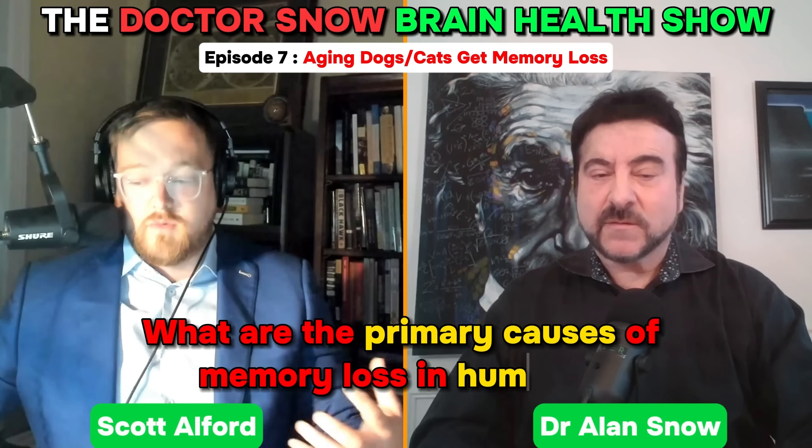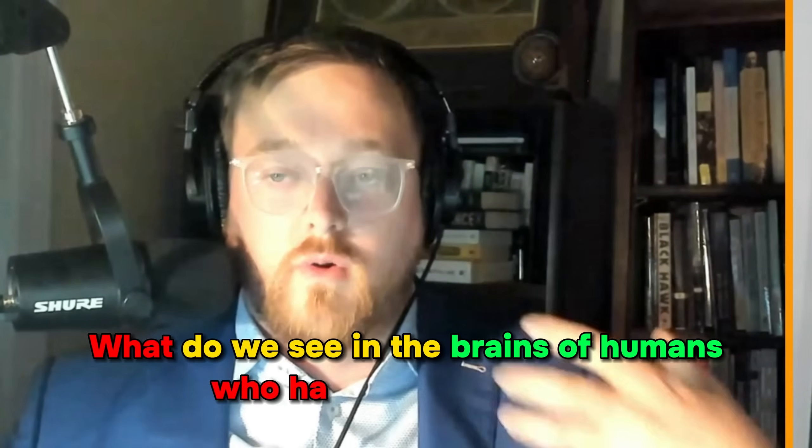I'm Scott Olford, and I'm joined by Dr. Snow. I'd love to start by talking about the primary causes of memory loss in humans, focusing on what we mentioned a little bit: plaques, tangles, and inflammation. What do we see in the brains of humans who have memory loss?